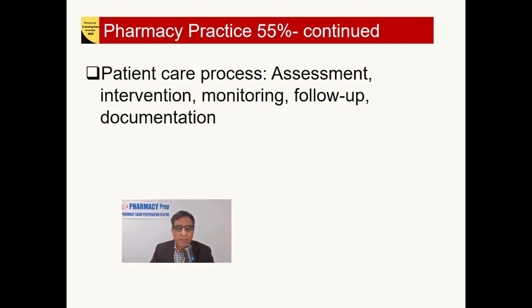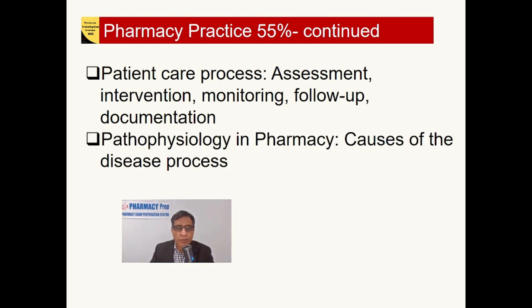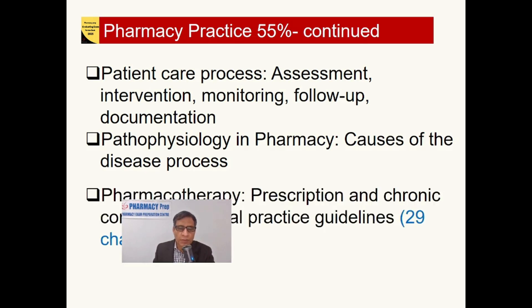Pharmacy Practice continues with the patient care process — assessment, intervention, monitoring, follow-up, and documentation — then pathophysiology covering causes of diseases, symptoms, and risk factors. A big part of the exam is pharmacotherapy, which means prescription drugs, chronic conditions, and their clinical practice guidelines.